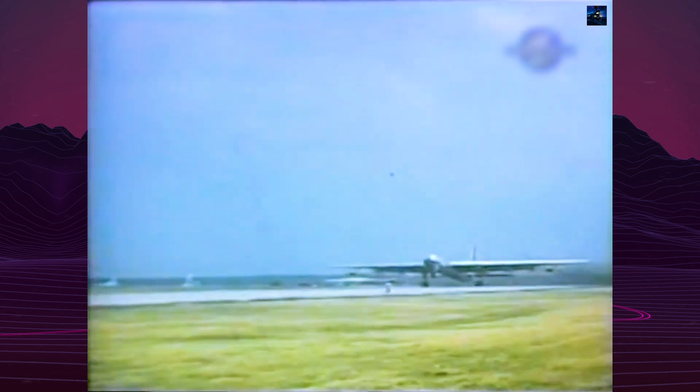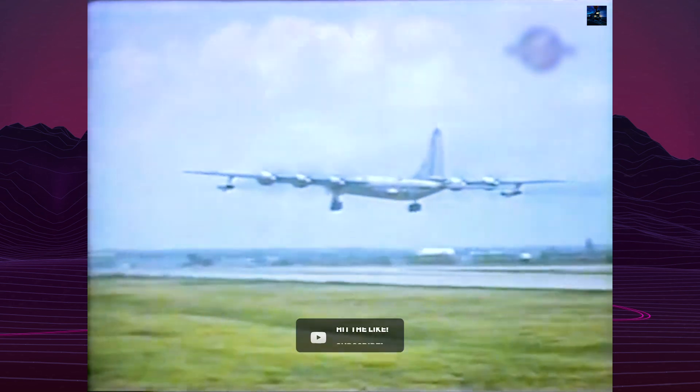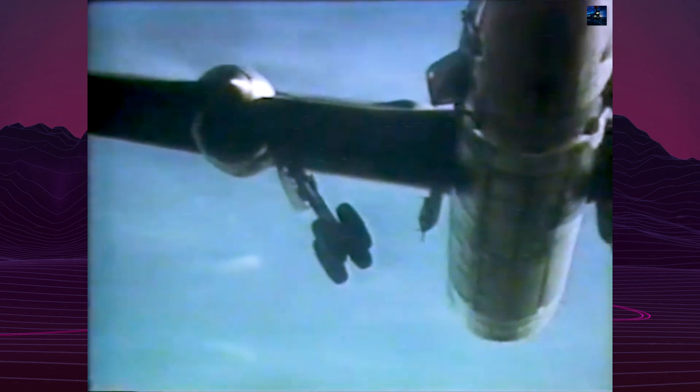Between September 1955 and March 1957, the NB-36H flew 47 test missions over remote areas of Texas and New Mexico, logging 215 flight hours, with the reactor active for 89 of those hours. These missions were closely supported by escort aircraft, including ones with paratroopers prepared to secure crash sites if needed. The NB-36H remains the only United States aircraft ever to fly with an operational nuclear reactor on board.